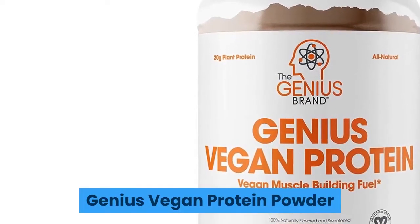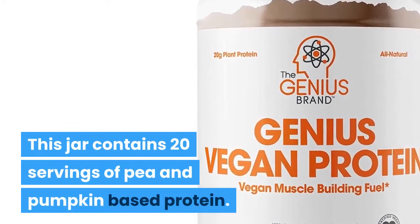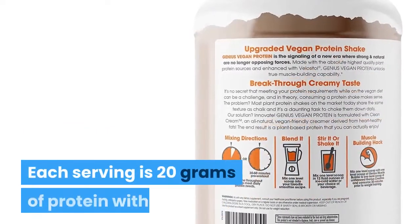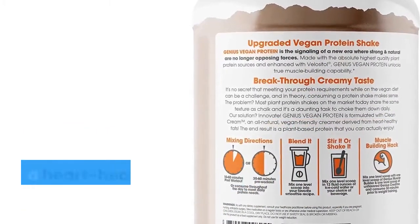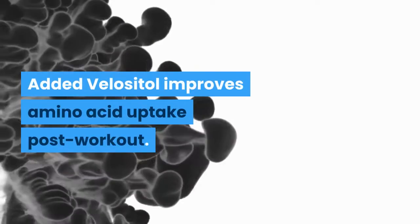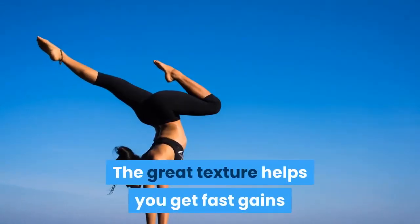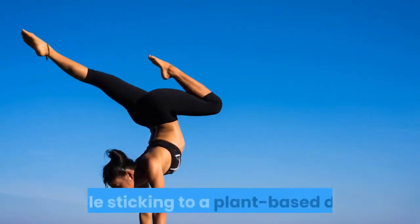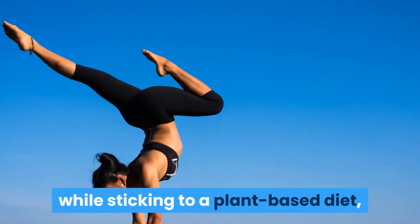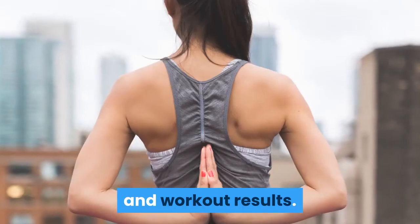Genius Vegan Protein Powder. This jar contains 20 servings of pea and pumpkin-based protein. Each serving is 20 grams of protein with a heart-healthy creamer for great texture. Added Velocitol improves amino acid uptake post-workout. The great texture helps you get fast gains while sticking to a plant-based diet, clear of dairy and dairy byproducts. We felt a noticeable difference in energy levels, sleep, and workout results.